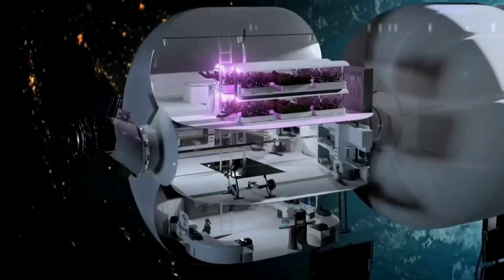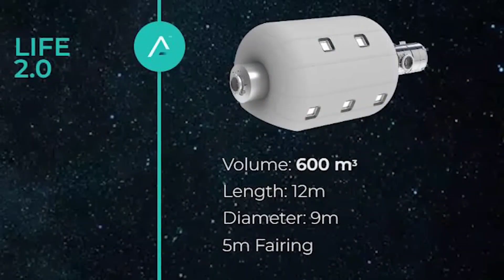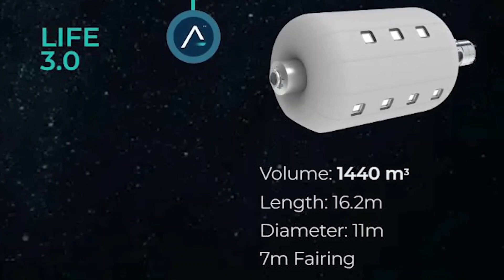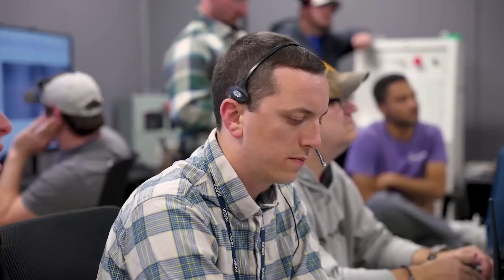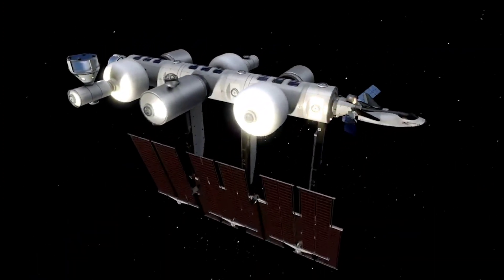As they continue to iterate and improve upon their designs, they plan to create even larger versions. For example, a 1,400-plus cubic meter version packed inside a seven-meter rocket fairing would surpass the size of the ISS in a single launch. The possibilities are truly exciting, and with this successful test, the company is one step closer to making it a reality.